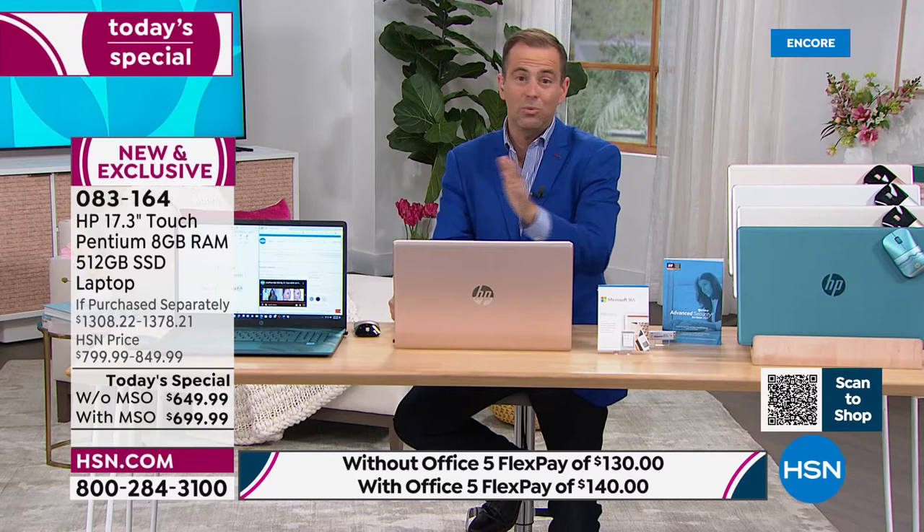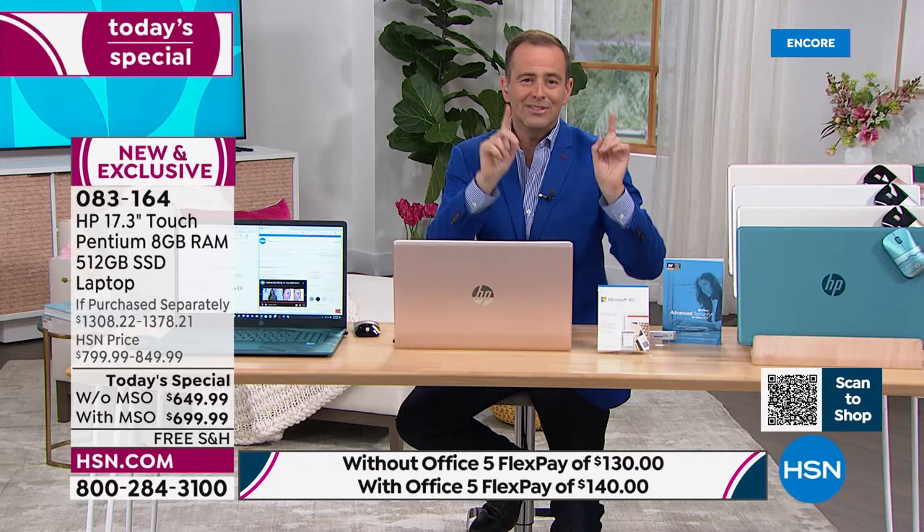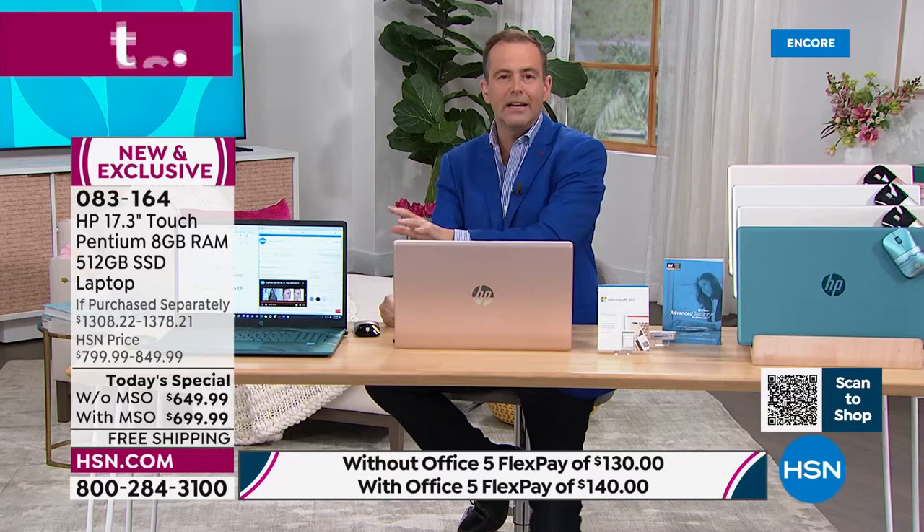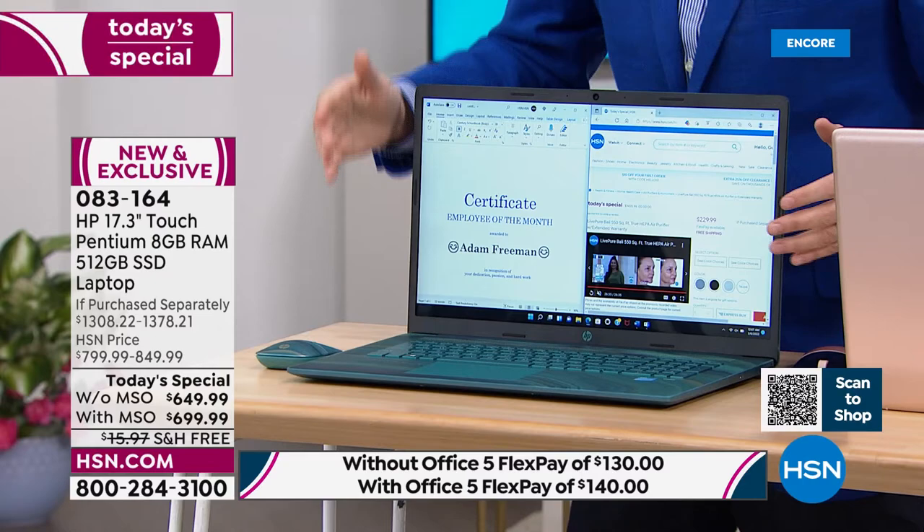A fingerprint scanner is built into this — no more forgetting your password, resetting the password, and the next day forgetting it again. The fingerprint scanner is going to give you easy and simple access to all of your information. I want to show you this teal because teal is already blazing a trail. The teal is the only color option where you get this type of interior.